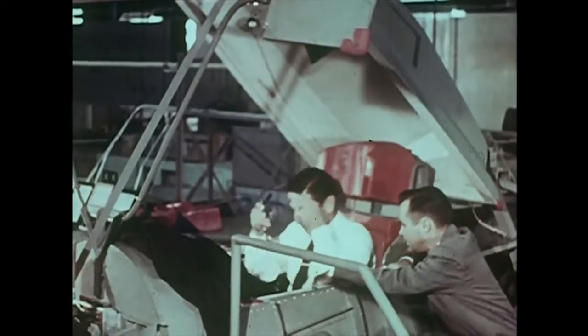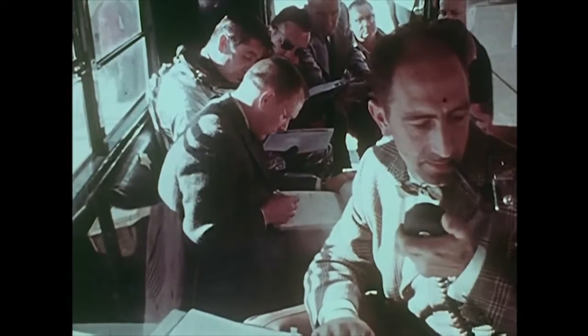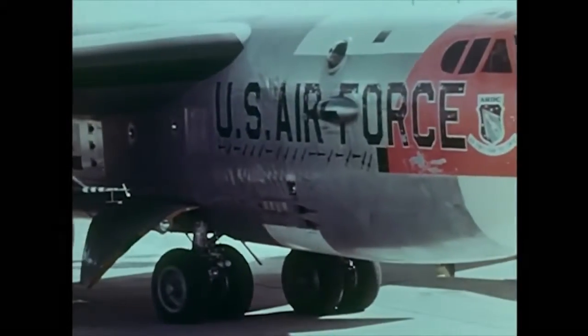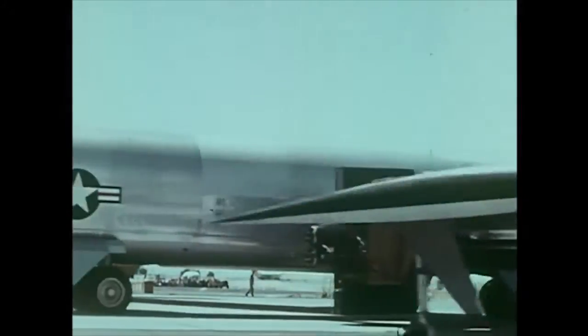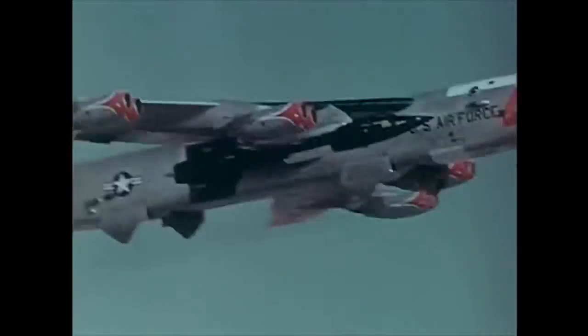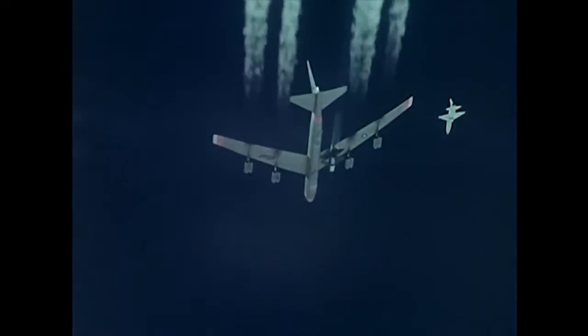Then came the dramatic moment. The X-15 and its B-52 launch aircraft were ready. North American test pilot Scott Crossfield was ready. Step by step, the X-15 research project had moved to this important event. Now the first of three X-15s was about to begin a series of test flights. The schedule called for an orderly progression of tests: in the first flights, the X-15 would remain attached to the B-52, then a glide flight would be tried, and only then would powered flight be attempted. This careful program of flight tests proved the X-15 would do just what its designers hoped.